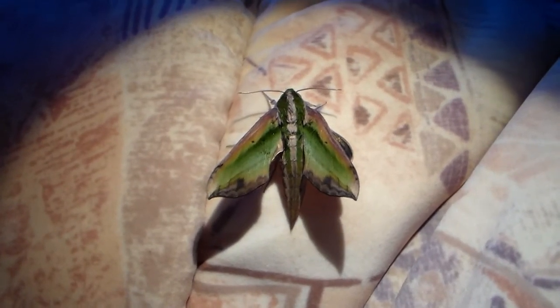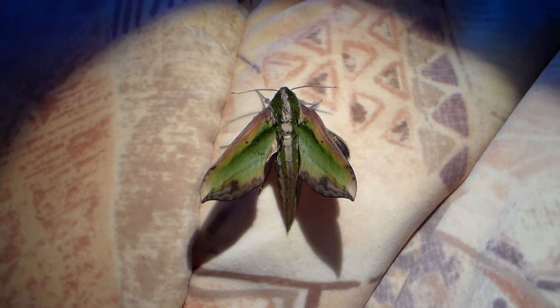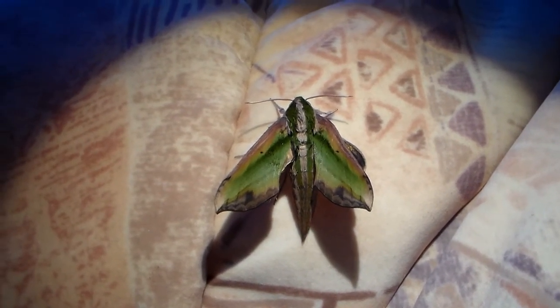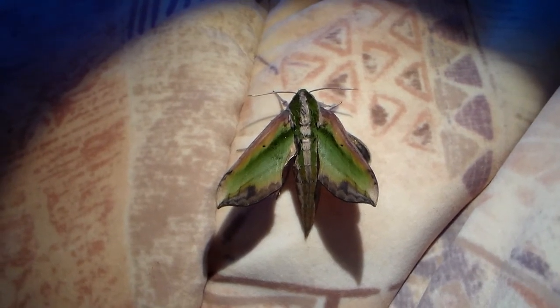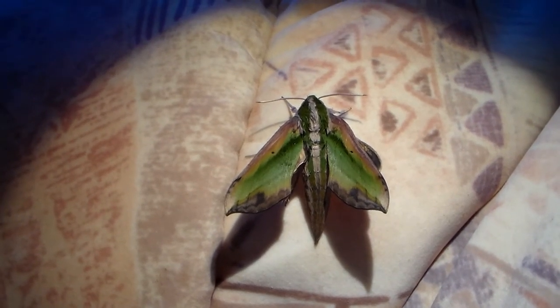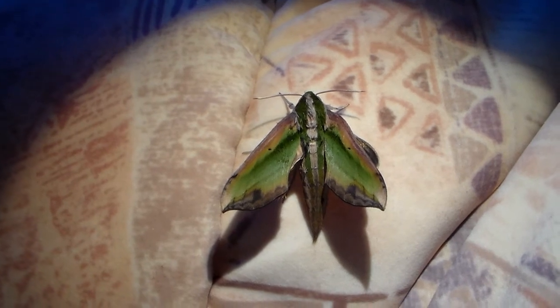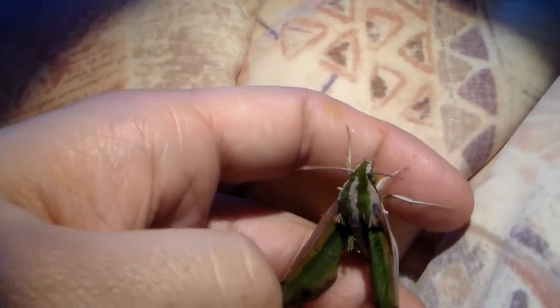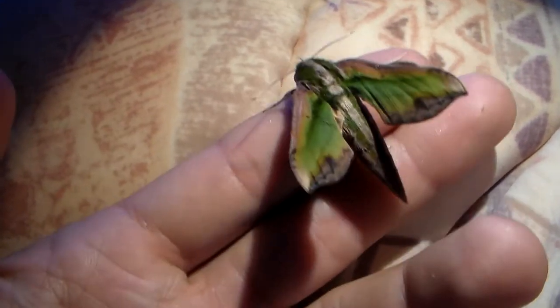So that was Pergesa actaeus. Thank you for watching. I've also been breeding a lot of silk moths — Saturniidae — lately, so this video is for the people who like sphinx moths. Stay tuned for further developments. Bye bye guys!